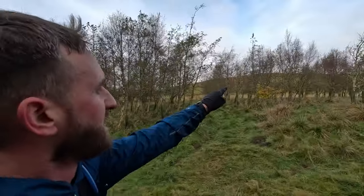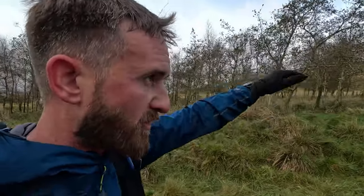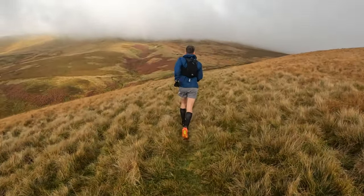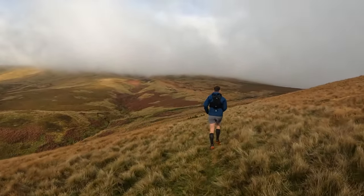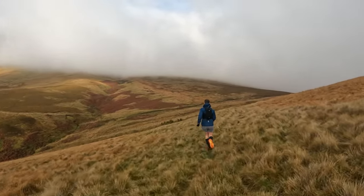Graham probably forgot to mention, but there's another climb before Windy Gile as well in this section. It's not massive, but it's not gentle either. So after the flat section, one more climb, down a bit, and then up Windy Gile after that. Just in front of Lee - that is Windy Gile. Can't see the top today unfortunately because of the clouds and the mist, but it's quite a climb up.